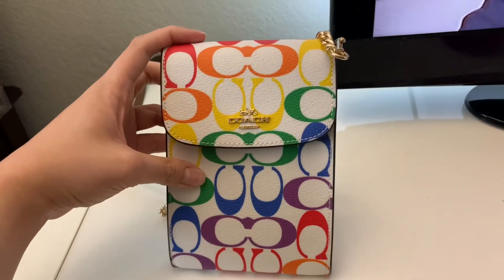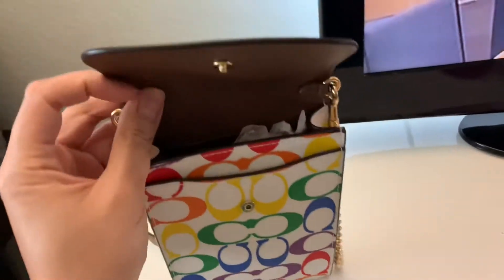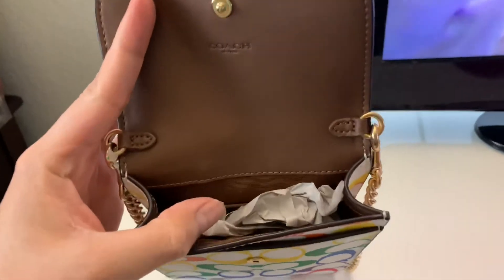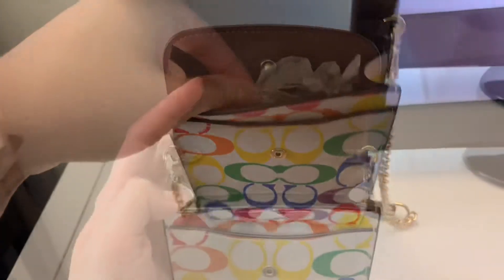When I first saw this, I immediately knew I wanted to get this bag, and there are no regrets. This bag is so cute — I haven't used it yet, but I do plan on using it sometime soon.